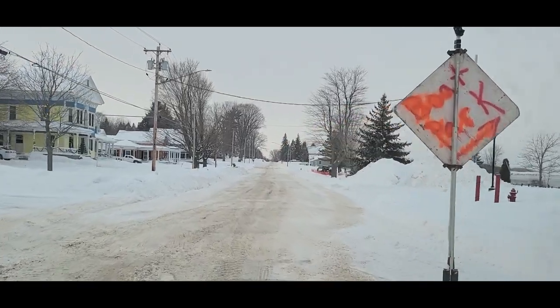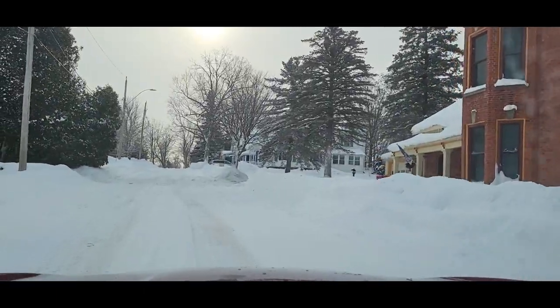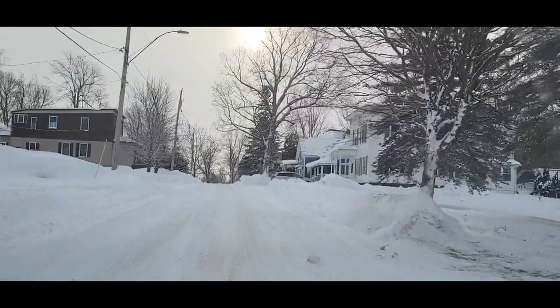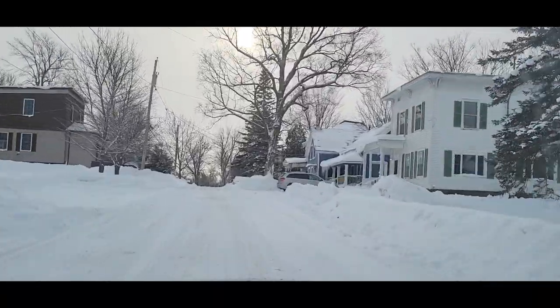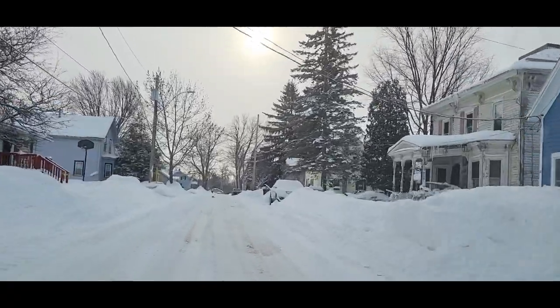We're going to go up Clinton Street here. We're on St. Lawrence Avenue at that point. A lot of this is lake effect snow, actually.